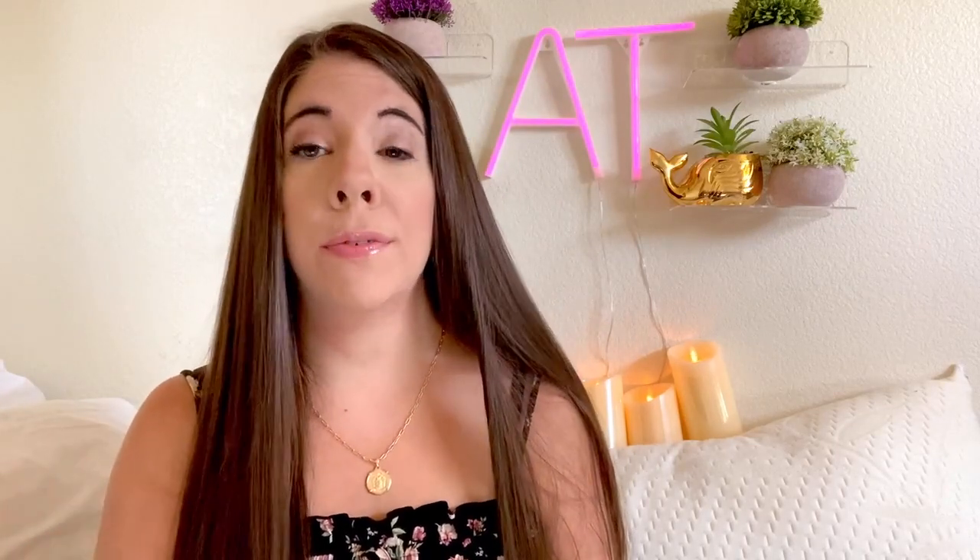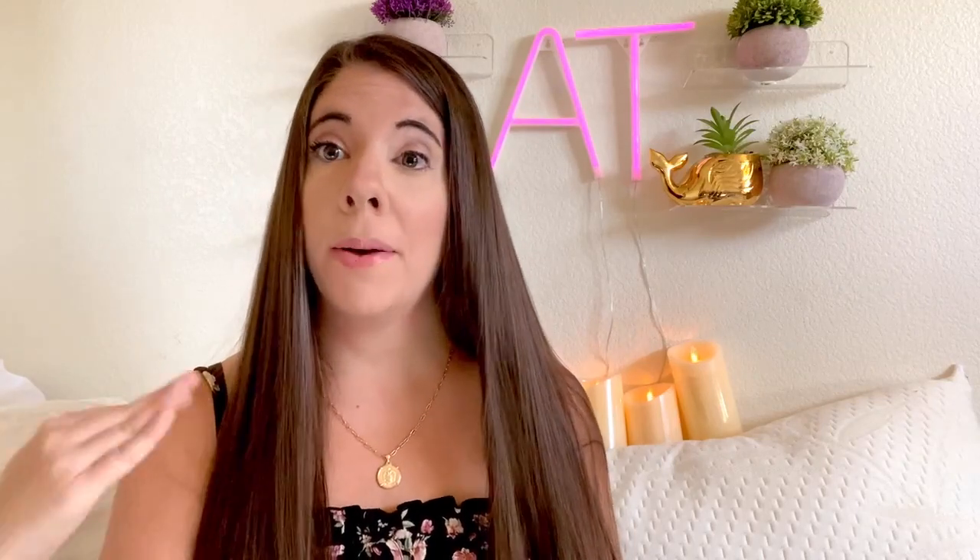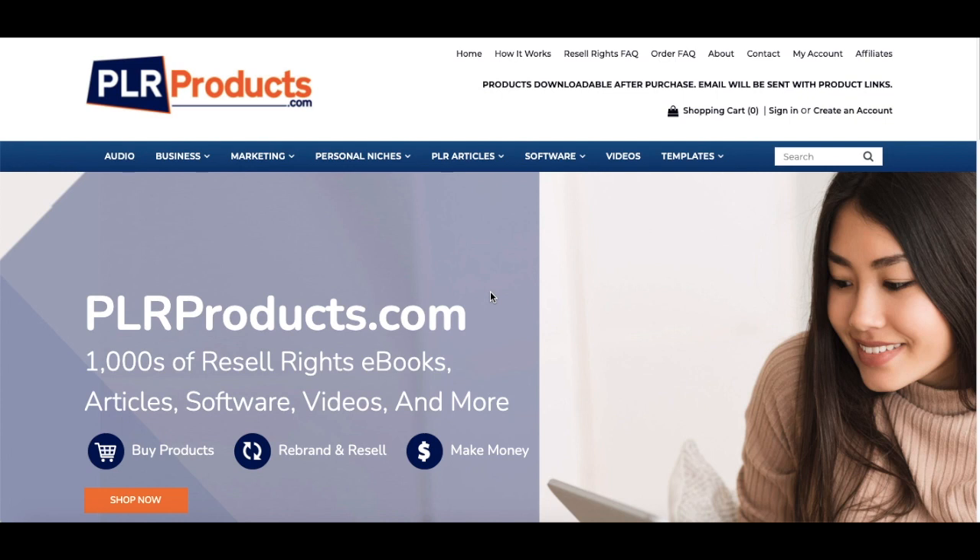Take a look and see which one you prefer — they have different products and different methods. Some offer memberships with access to their whole product catalog, while others let you buy individual products. I'm going to show you step by step how to get started. This one is called plrproducts.com and it has pretty high quality products. You buy each product, then rebrand it, resell it, and make money.